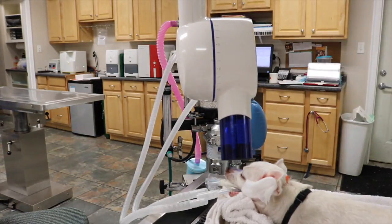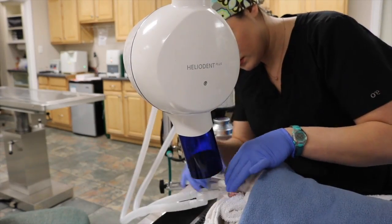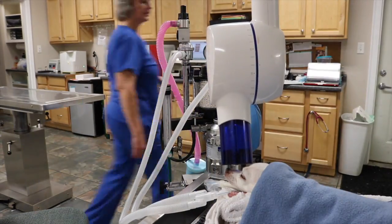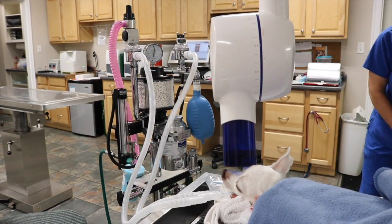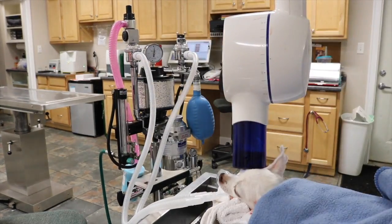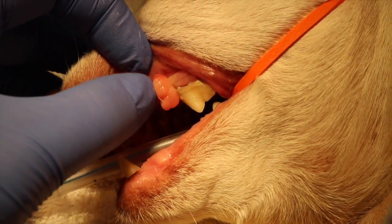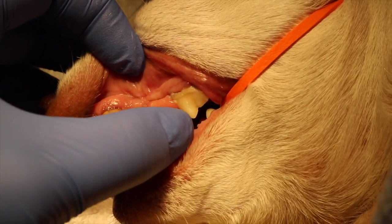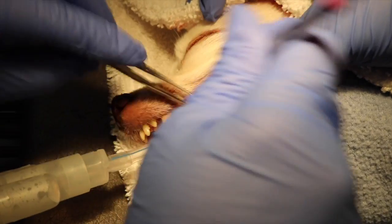For those of you that watch my videos often, you know that I love dentistry and that I do plan on specializing in dentistry — so that's what I'm doing here. I'm taking some dental radiographs of this patient. His teeth actually ended up being pretty terrible. He ended up having an oral mass, which you can see here, and my doctor went in and removed it and we sent it off to histopath to make sure it's not cancerous or anything we need to be concerned about.